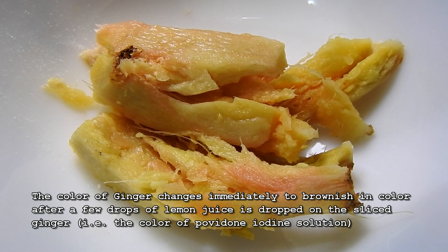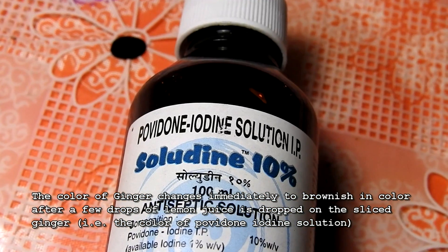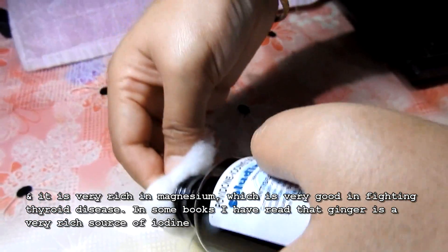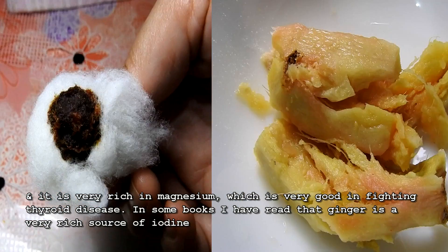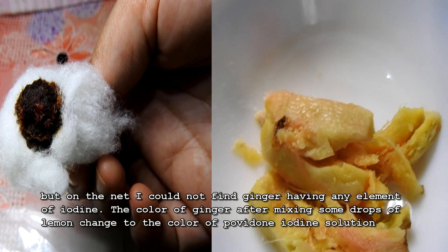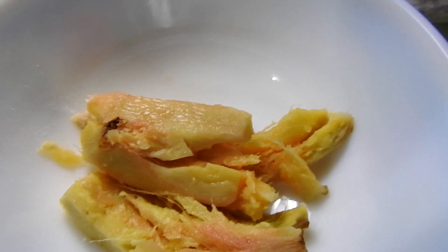The color of ginger changes immediately to brownish in color after a few drops of lemon juice are dropped on the sliced ginger — that is the color of povidone iodine solution, and it is said to be very rich in magnesium, which is very good in fighting thyroid disease. In some books, ginger is described as a very rich source of iodine, but online sources do not confirm ginger having any element of iodine. The color of ginger after mixing some drops of lemon changed to the color of povidone iodine solution.